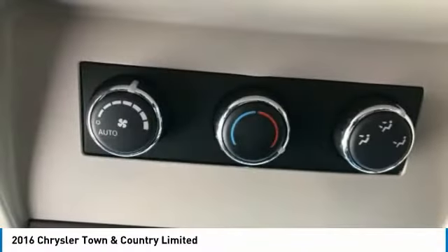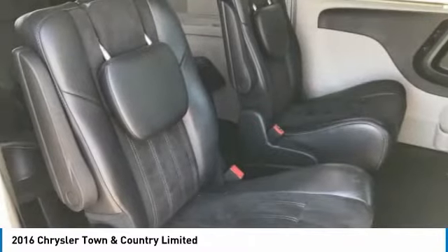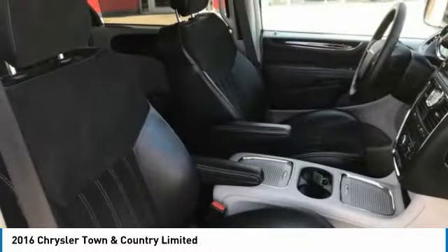This vehicle offers reliability and good looks at a great price. So come in and take a test drive. See you today.